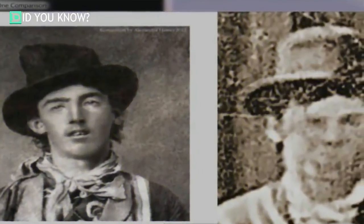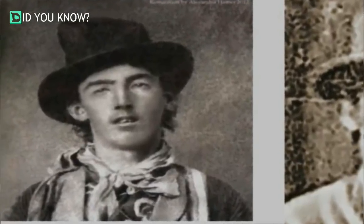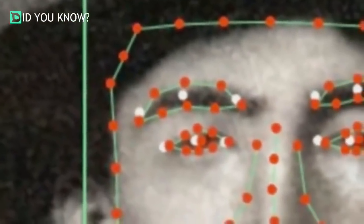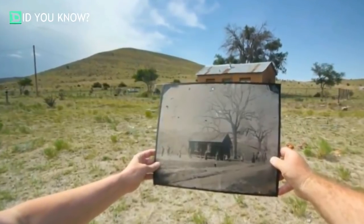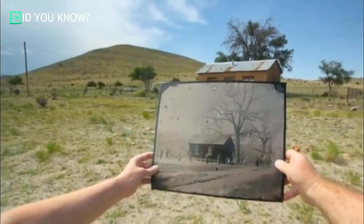Refusing to give up, Randy and Linda spent the next three years working with specialists and facial recognition software to prove the photo's authenticity. Then National Geographic released a documentary called Billy the Kid: New Evidence, which thoroughly details all the reasons that may support the photo's authenticity and the claim that it includes Billy the Kid — though some experts still remain extremely doubtful. Luckily, in the very same month the documentary was released, Kagan's auction house in California claimed the photo was authentic and insured it for five million dollars.